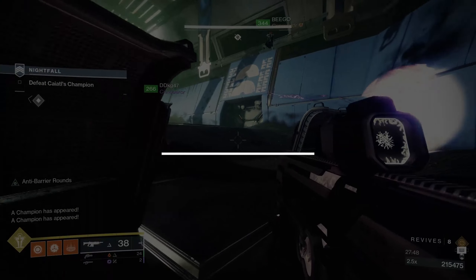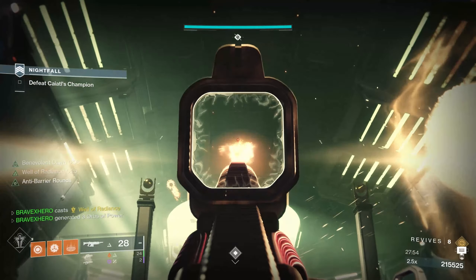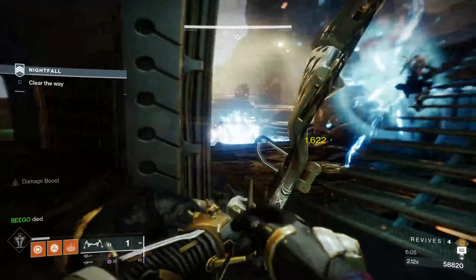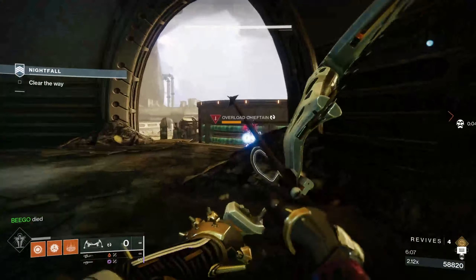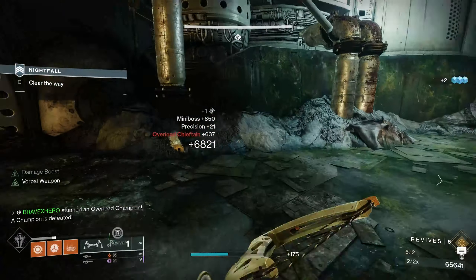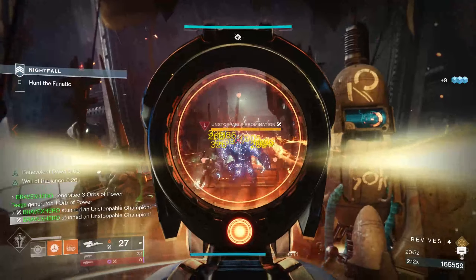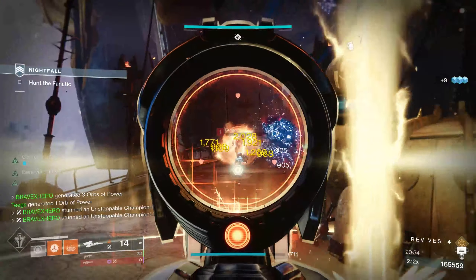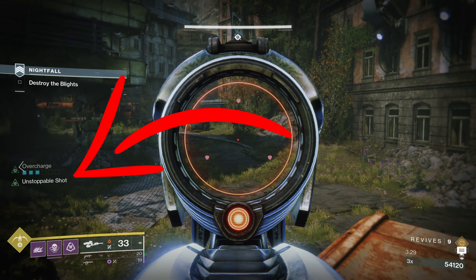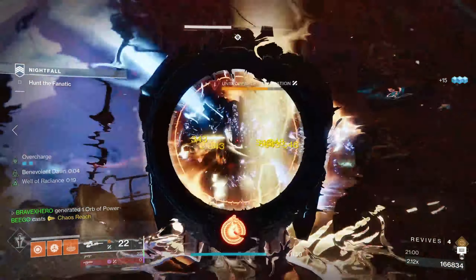Our first tip is stunning properly. A lot of players do not understand how to stun enemies properly. When it comes to stunning Unstoppable and Overload champions, many assume you simply fire your weapon and it'll stun them — this is ineffective and wastes time and ammunition. To stun properly, you need to first aim down sights for a few seconds to activate the perk, visible in the left-hand corner. While the perk is active, it should only take one shot to stun the enemy.